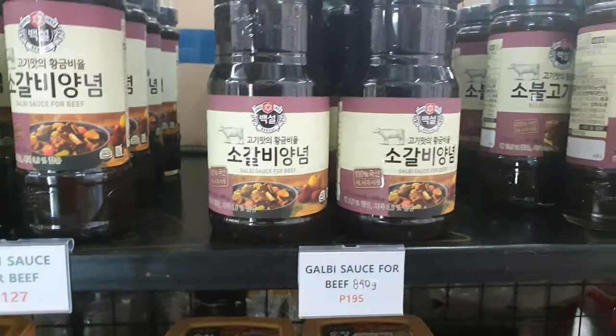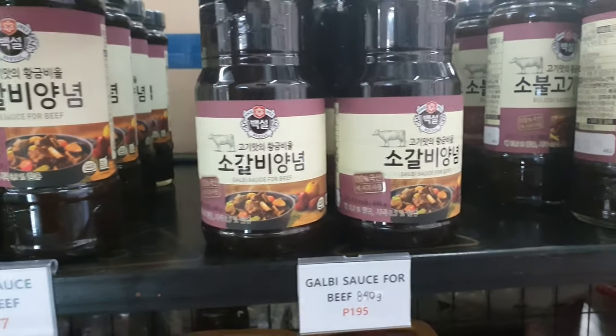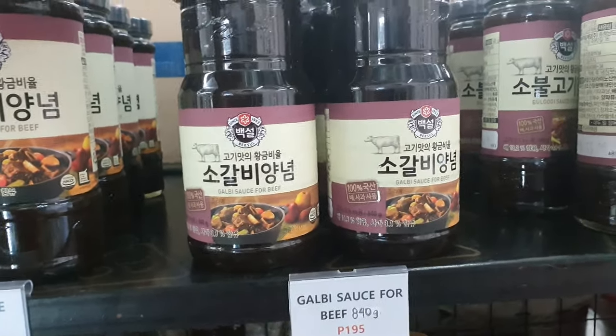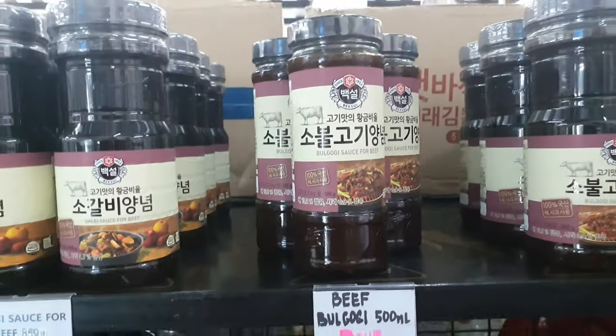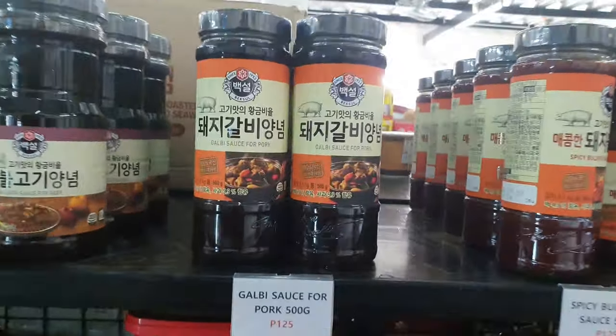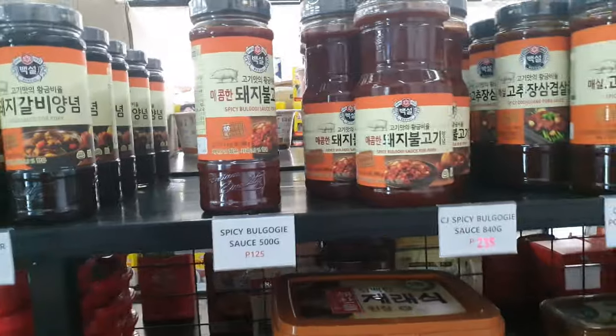And this is the marination sauce for beef. In Korea, we have many marination sauces for beef and pork because we like to marinate. So if you're curious about the taste, you can try to buy and use it also. It's also delicious. There is also a spicy version, and this one is for fish.